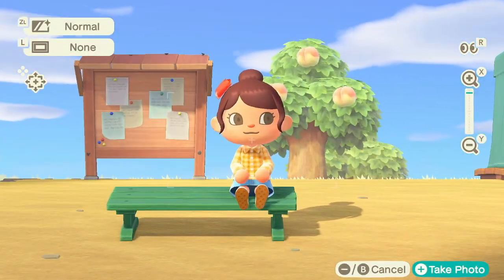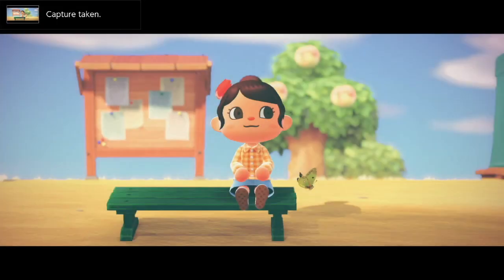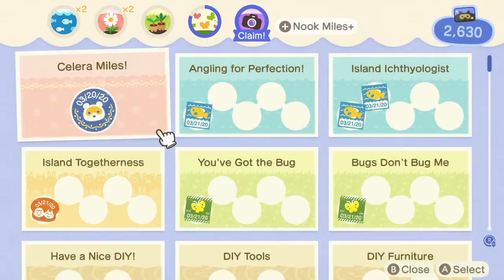Animal Crossing New Horizons has an in-game camera app and using it is super easy. Open up the app on your Nook phone and choose from different filters and frames.